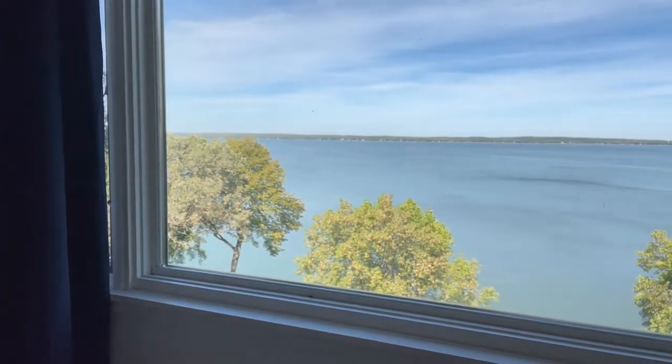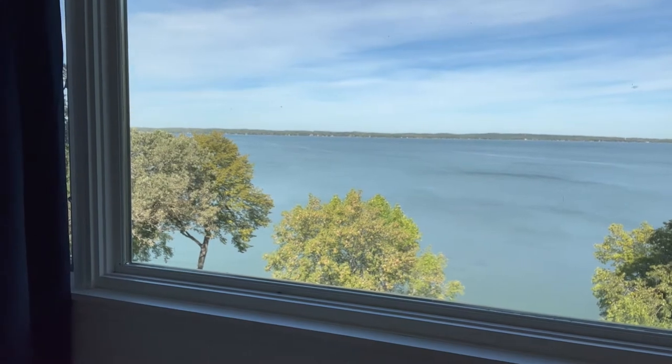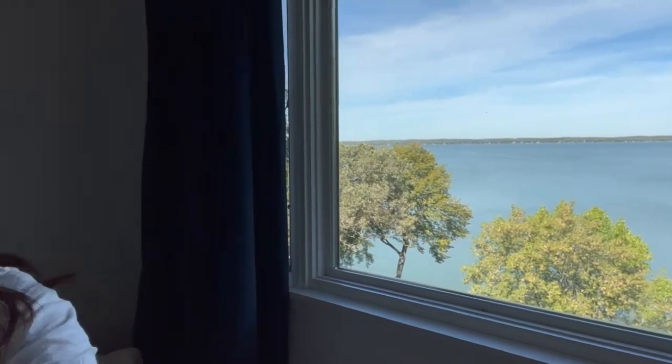And it has a gorgeous view of the lake. This is our window. I die every day — every day I open up those curtains and I just love it. I think I will never ever tire of that view. I'm so thankful for it.